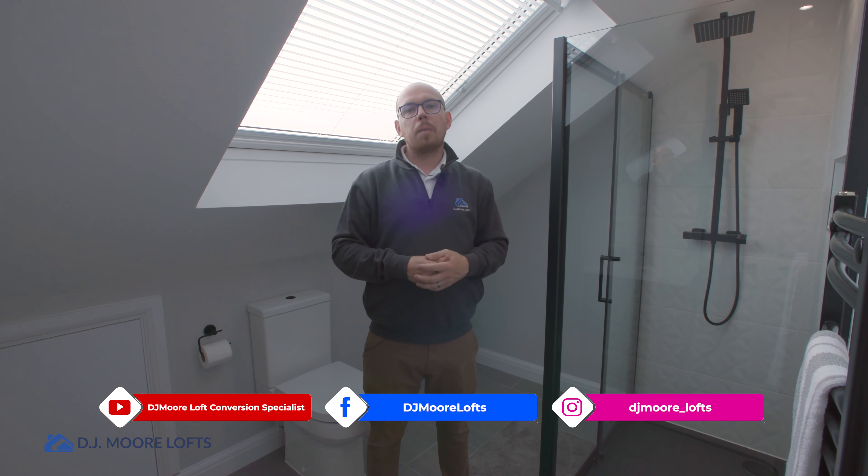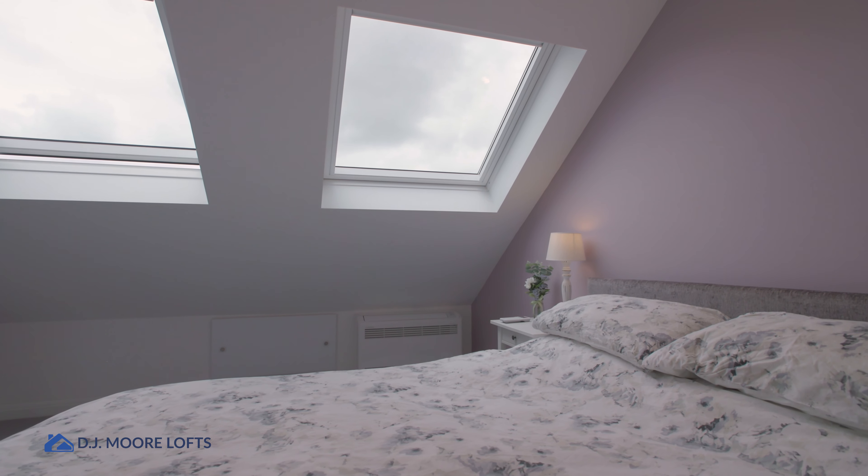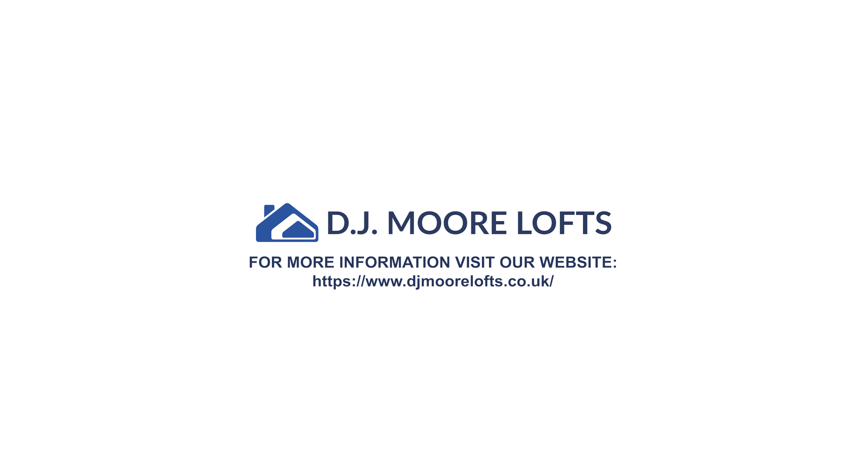Here we have the stunning bathroom. I'm loving the style the client has gone for — all the black finishing alongside white tiles makes everything pop. We've even put black tile trimmers around the edge of the tiles, which keeps everything very much in keeping. It's on trend. It is a little bit tight in here because of the slope, but this property sits in a middle ground — it's not perfect for a Velux conversion and not perfect for a dormer, so either option could have worked.